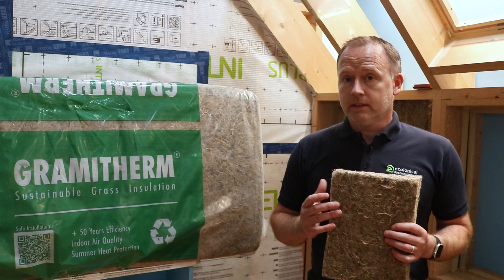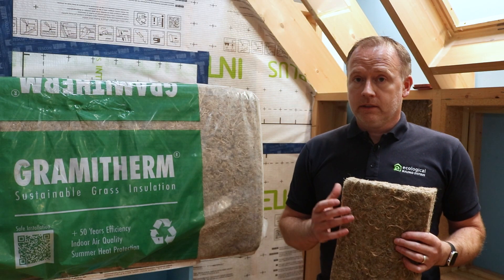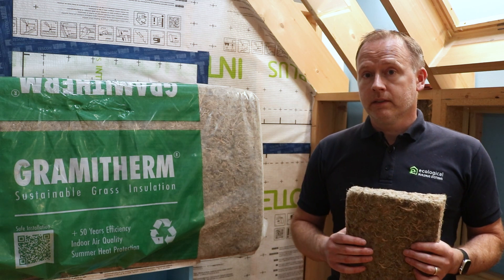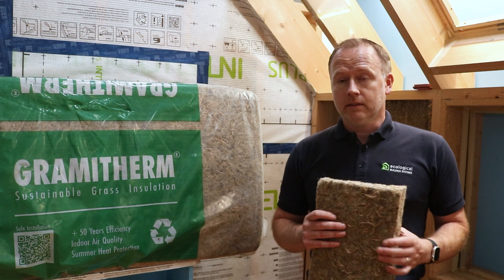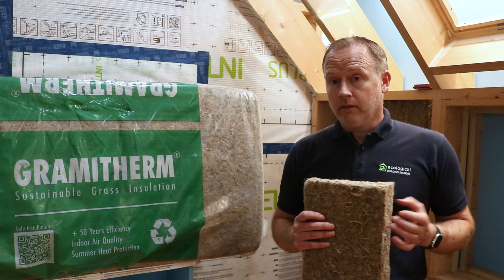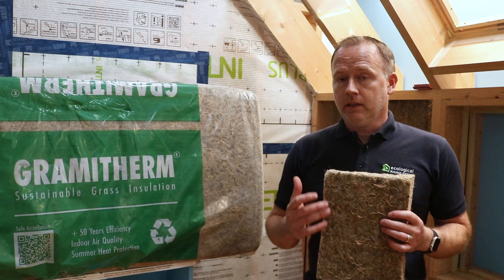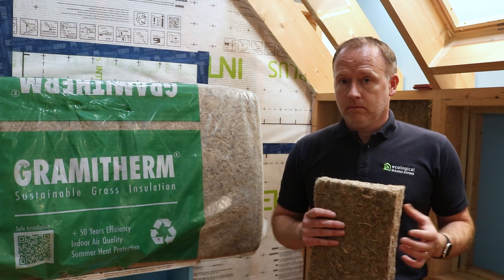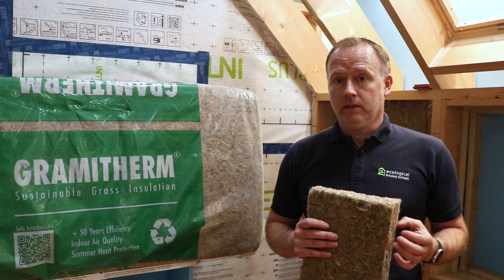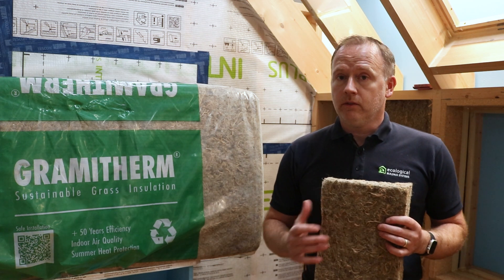Gramitherm also offers exceptional breathability with a very low vapor resistivity. Similar to many other natural fibers, it has a high degree of hygroscopicity, meaning the fiber within Gramitherm can help regulate humidity within the building envelope, reducing the risk of mold, moisture, or condensation formation within attics, rafters, timber studs, or floor joists.